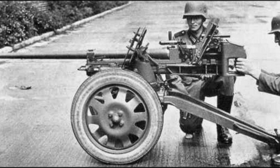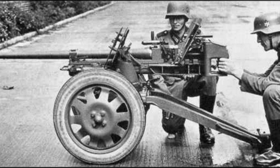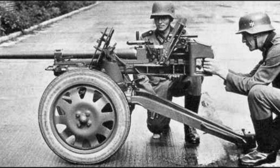It featured a gun carriage, upper and lower carriage, protective shield, cradle with an anti-recoil mechanism, although the aiming was carried out manually by moving the gunner's body and tilting the barrel up and down with special grips.